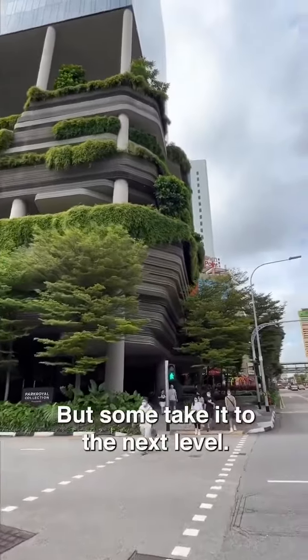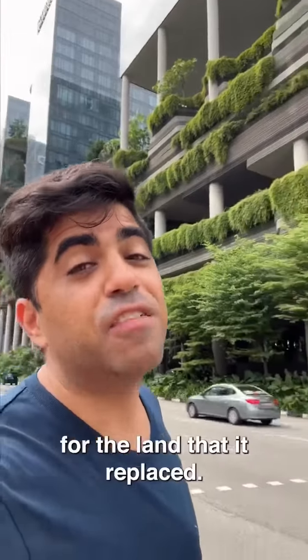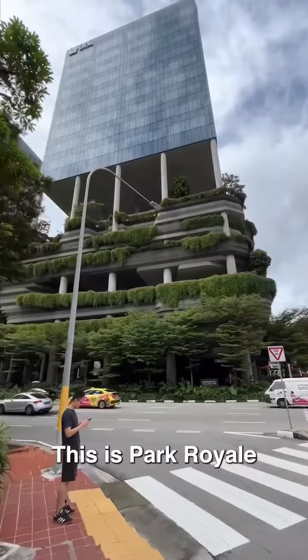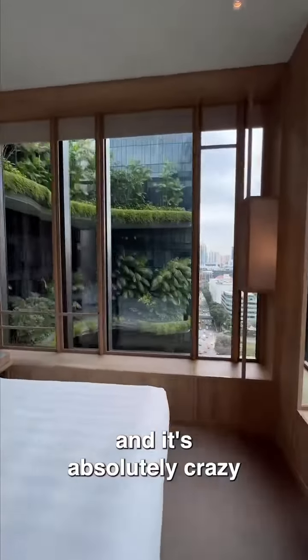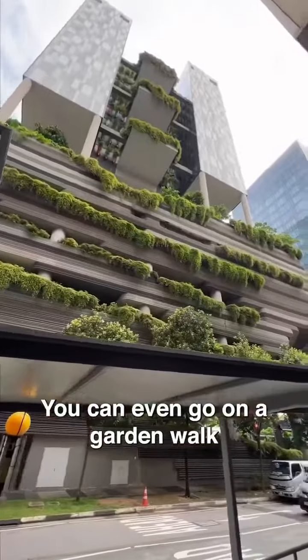But some take it to the next level. This building has over 200% greenery for the land that it replaced. This is Park Royal, and it's absolutely crazy how they manage to include greenery throughout the building. You can even go on a garden walk here.